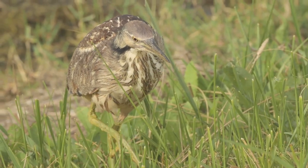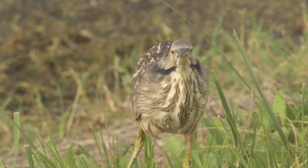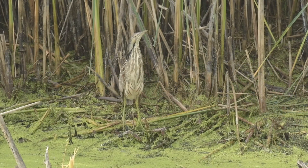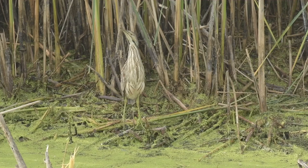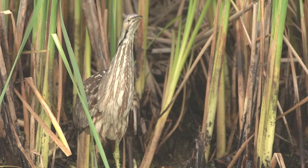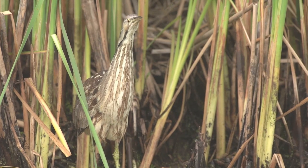American bitterns show up in North Dakota in early May and leave in October when the wetlands start to freeze. They are mostly brown with some white on them, but if you take a close look at their breast, there are dark brown streaks. That really helps them when they're standing in the cattails or the vegetation — they look like they're part of the vegetation, so they stand really still and the prey can't see them.